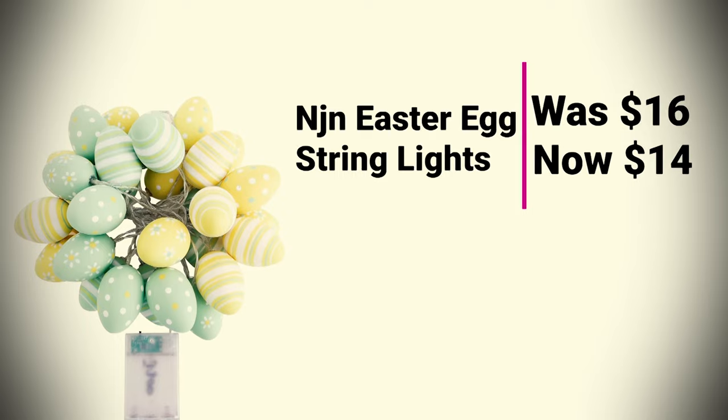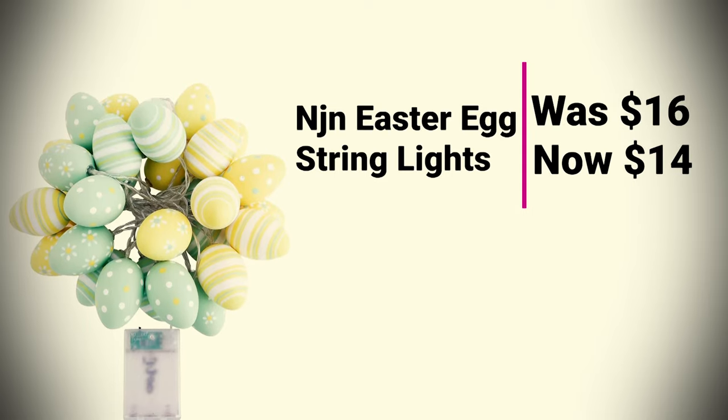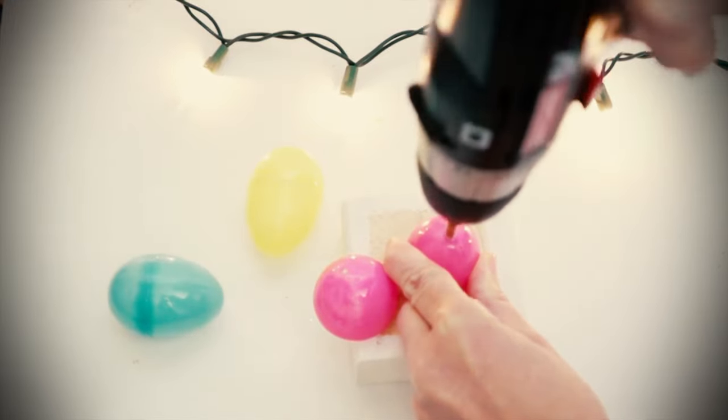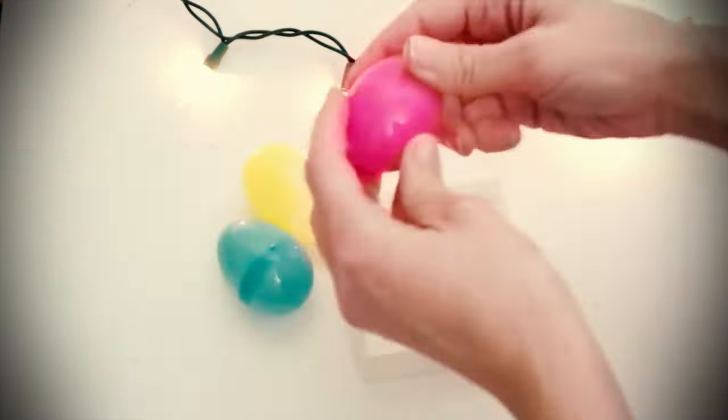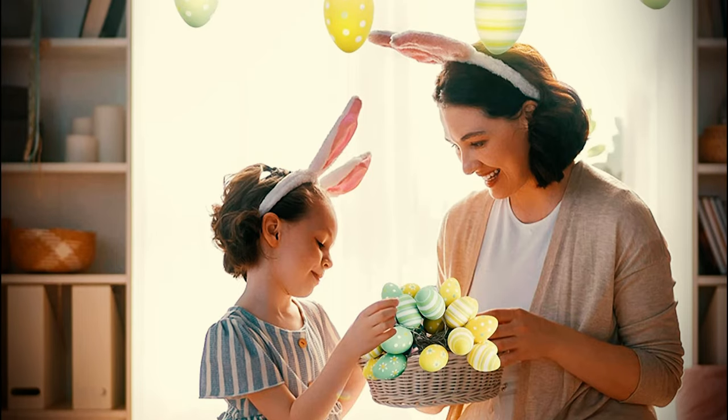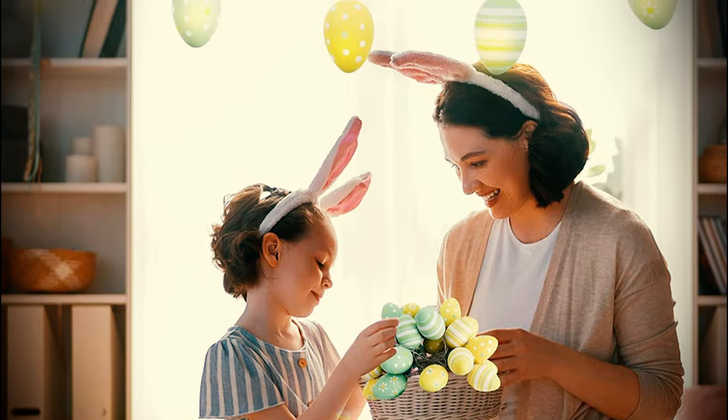NJN Easter Egg String Lights was $16, now at $14. Not all Easter decor needs to be fluffy and squishy. These minimalistic lights, which are designed in the shape of Easter eggs, will be perfect as both indoor and outdoor decor. These LED light bulbs run on 3 AA batteries, so be sure to grab some with your order.